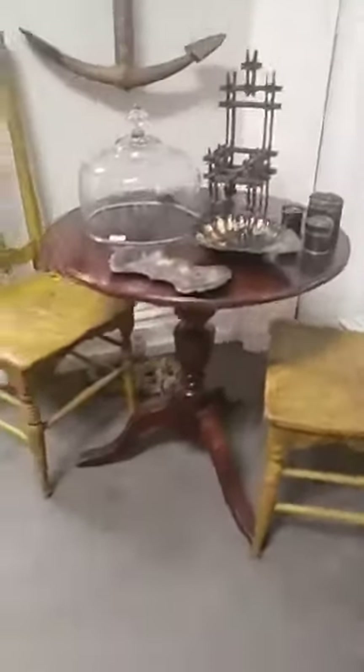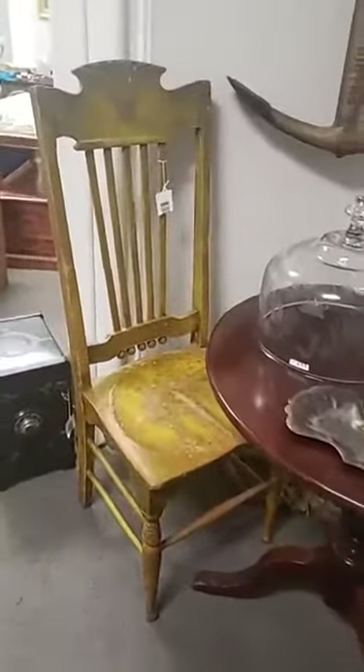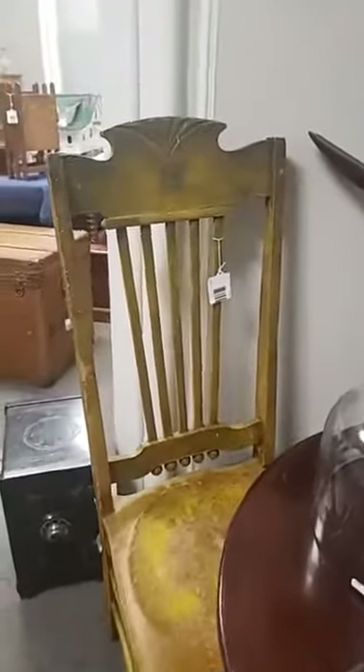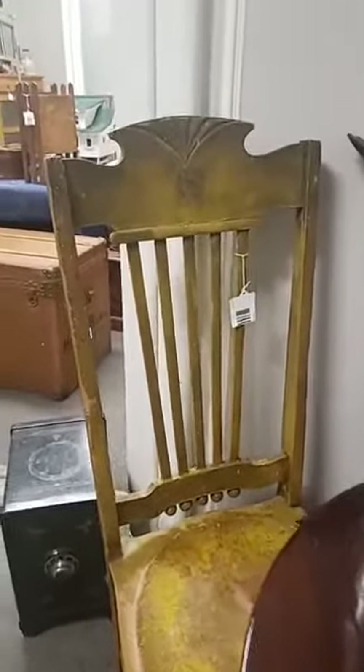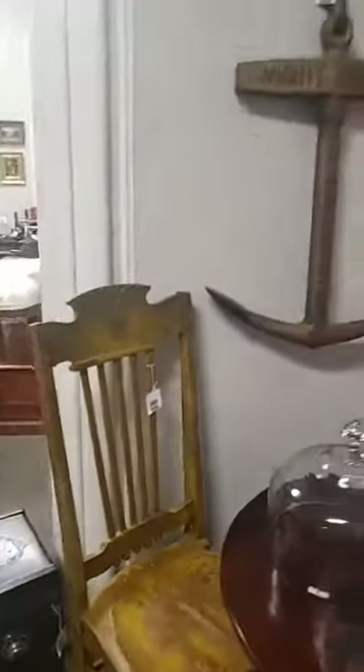The little round table was made in Iowa, and the label on the bottom clearly states that. I really like the chairs — they have a nice verticality to them. They're higher than most dining chairs, and the angle on the back spindles gives it more of that height and uplifting look.